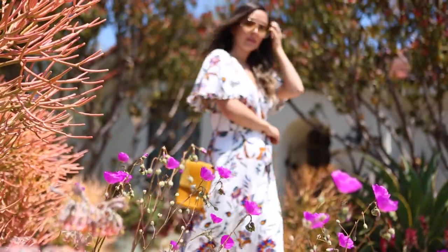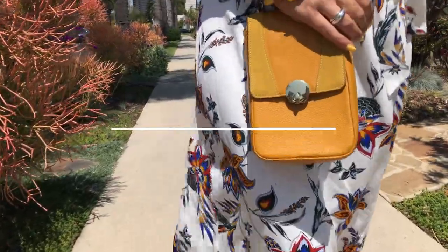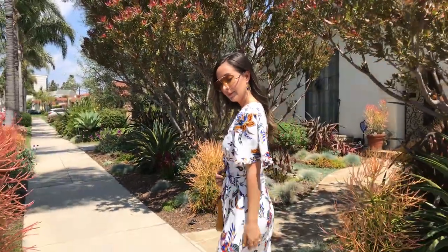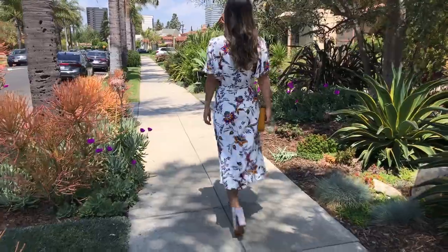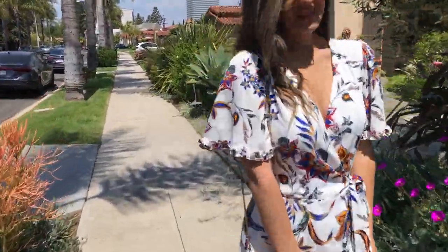Last but certainly not least, I am so excited about the floral trend. I'm happy it's back — I just love florals. I incorporated florals into my other outfits too. It's the cutest print and a fun way to make your outfit look a little more girly. Florals, you better stick around for a while!